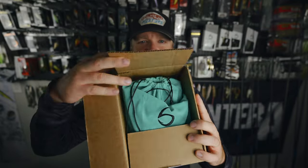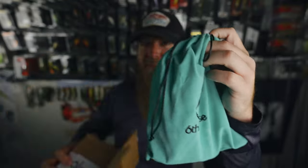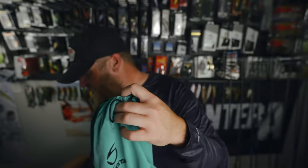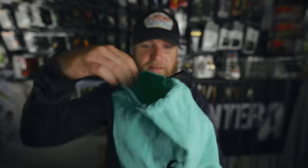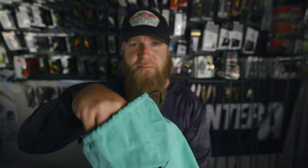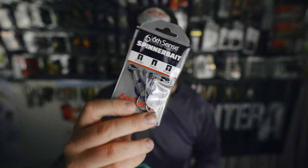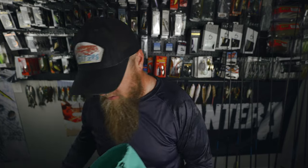It's my favorite — the teal sack with the black letters. Let's see what we've got this month. I see some terminal tackle, some Six Cents spinner bait trailer hooks — I wonder what we'll be needing these for.